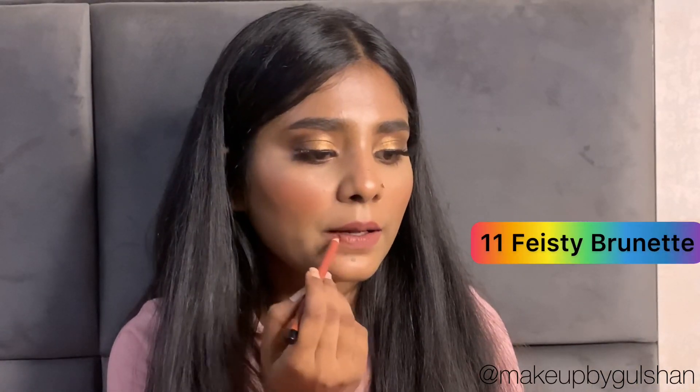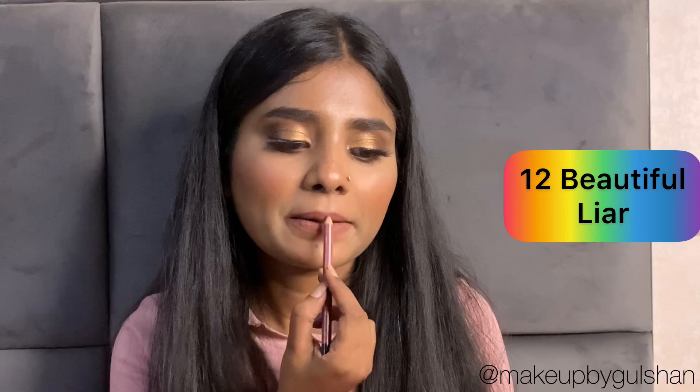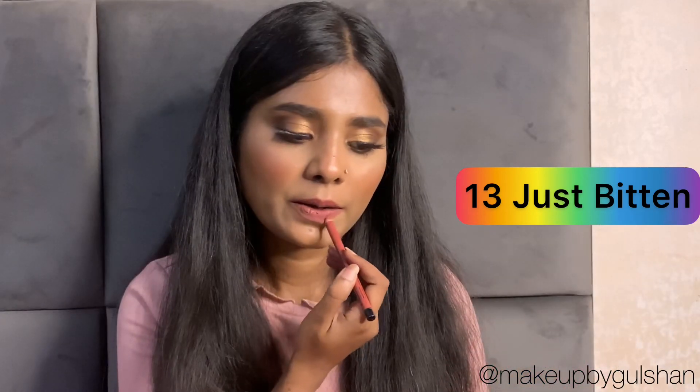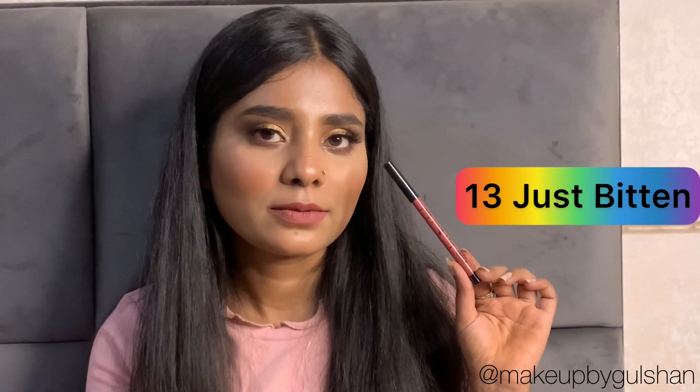I'll show you all the shades on my lips. The first shade is 5 Star Brunette. The second shade is a beautiful layer. The third shade is Just Bitten. The fourth shade is Little Bad Girl.